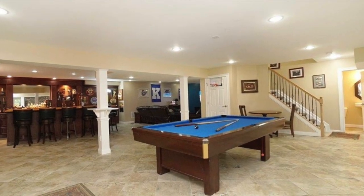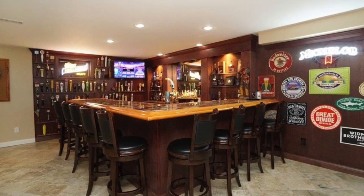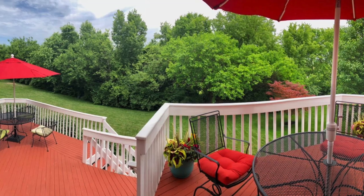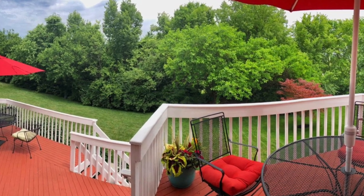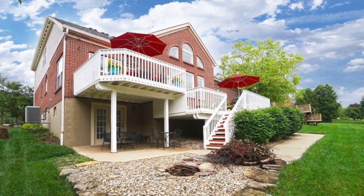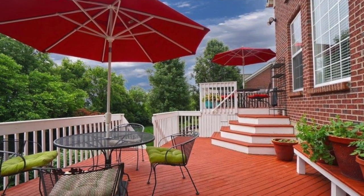The basement is a fabulous entertainment area. There is a wet bar, a full bathroom, and a theater area as well. Out back, there is a flat backyard, a tiered deck, and the yard backs up to a tree line. On the other side of that tree line is a soccer field.